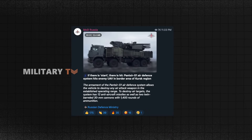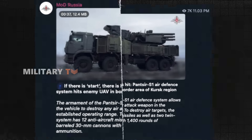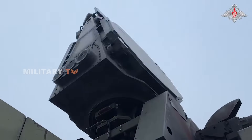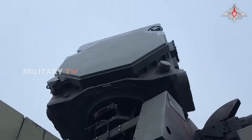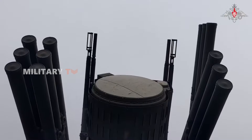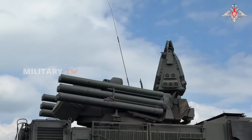Even though the SMSV is new, the Pantsir family already has a track record in this conflict. On February 1st, the Russian Ministry of Defense released footage of a Pantsir S-1 shooting down a Ukrainian drone in the Kursk region. Throughout the war, Pantsir systems have been deployed extensively to guard troop positions, airfields, and command centers, operating day and night against a range of threats. These earlier models showed they could handle everything from UAVs to cruise missiles, and their success likely laid the foundation for the tracked SMSV's design.